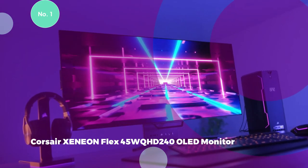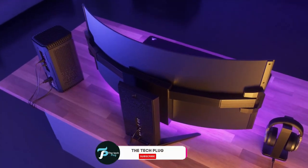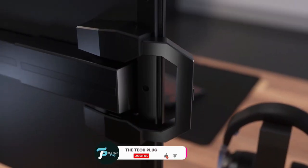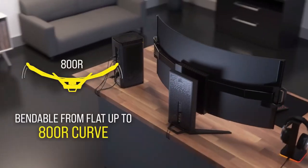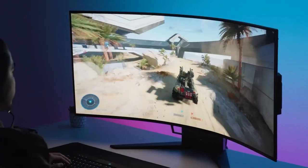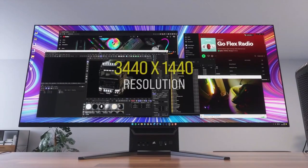Corsair Xeneon Flex 45WQHD 240 OLED Monitor. Corsair's Xeneon Flex 45WQHD 240 gaming monitor showcases cutting-edge bendable OLED technology, a result of a collaboration with LG Display, renowned experts in OLED. This innovation allows users to seamlessly switch between a flat display, ideal for strategy games, and an 800R curve, providing unparalleled immersion in simulations.